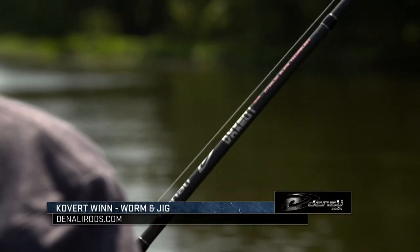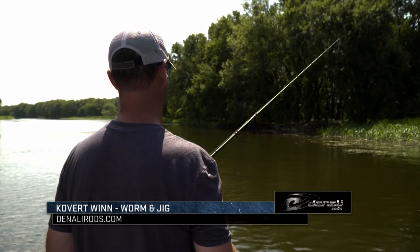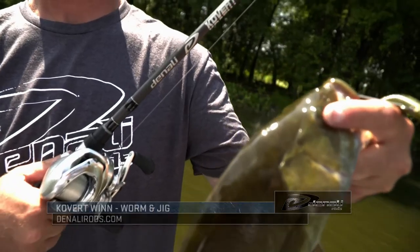Another rod that I used a lot this year was our seven foot two Covart heavy action rod. It's a rod that I use a lot on my Texas rigs, pitching, skipping a jig — just a great all-purpose rod that I use for a lot of different applications.